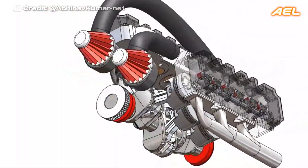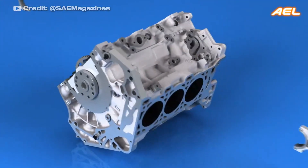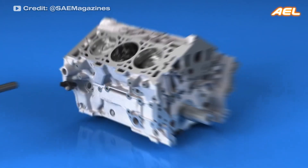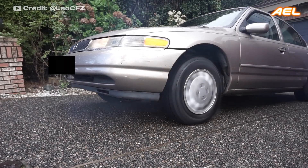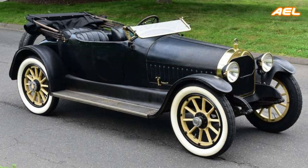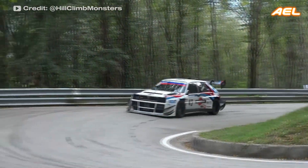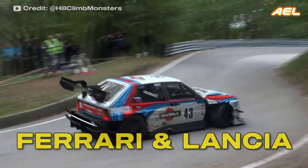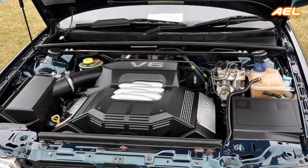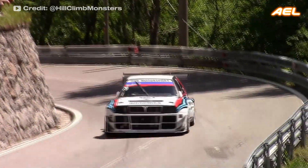The V-6 engine is a six-cylinder engine with three cylinders in each bank. It is the second most common engine configuration in modern cars after inline-four engines. V-6 engines are widely used in front-wheel drive cars due to their compact design. The first V-6 engine was produced by Marmon Motor Car Company in 1905, and over time brands like Ferrari and Lancia have used them in racing. V-6 engines offer a balance of performance and versatility, making them suitable for a wide range of vehicles from family sedans to sports cars.